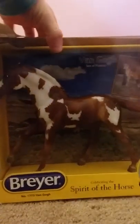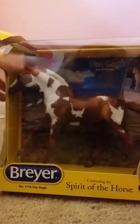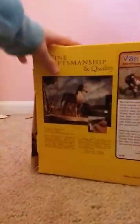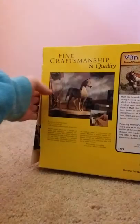Today we will be unboxing a Van Gogh foal from Breyer. This is one of the newer ones. The box has been pretty damaged — I got it for a good price — so let's get into this.